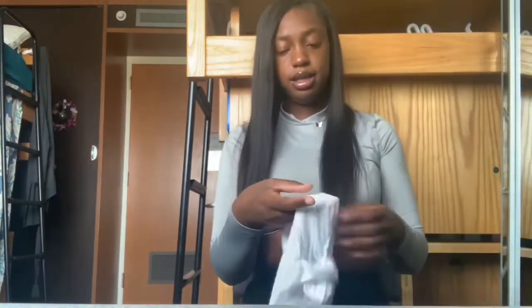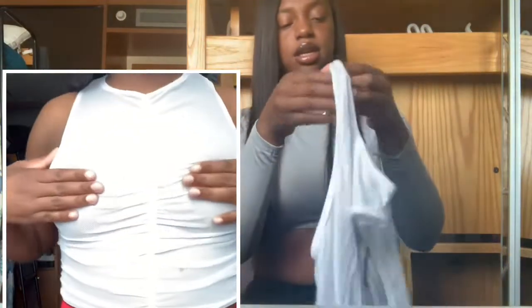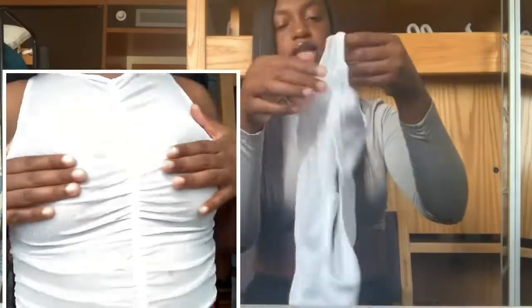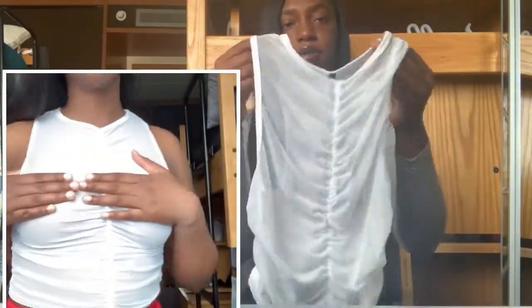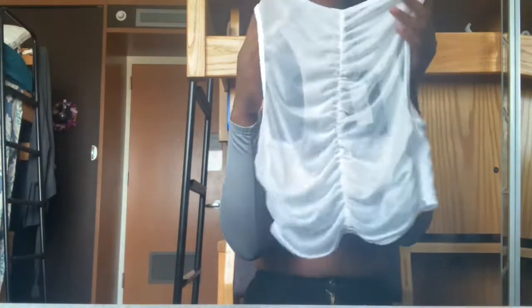The next thing is this t-shirt. This is the front and it's see-through in the front, so I might have to wear a pasty or something underneath. But yeah, it's a cute t-shirt — I'd probably wear this with some red jeans.